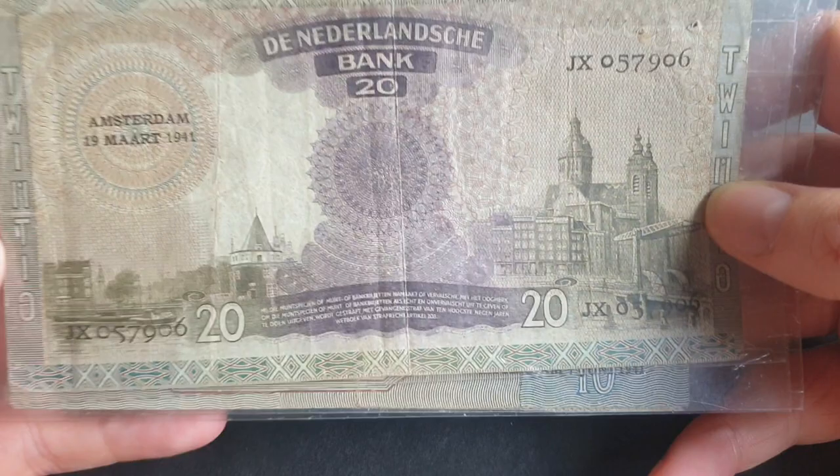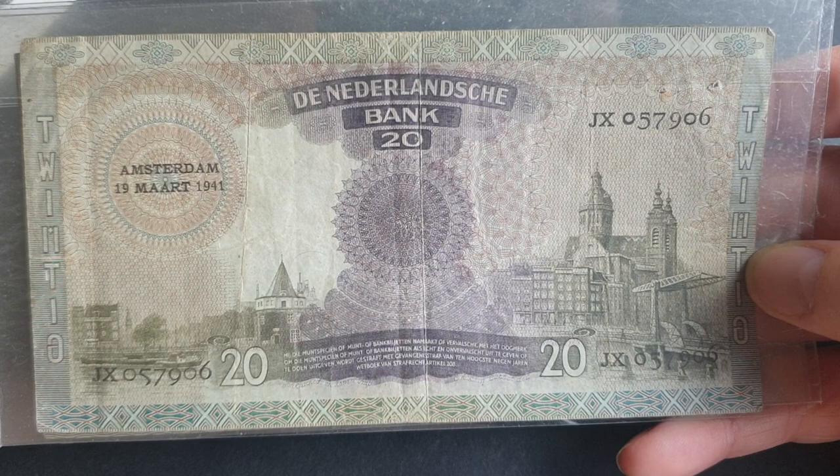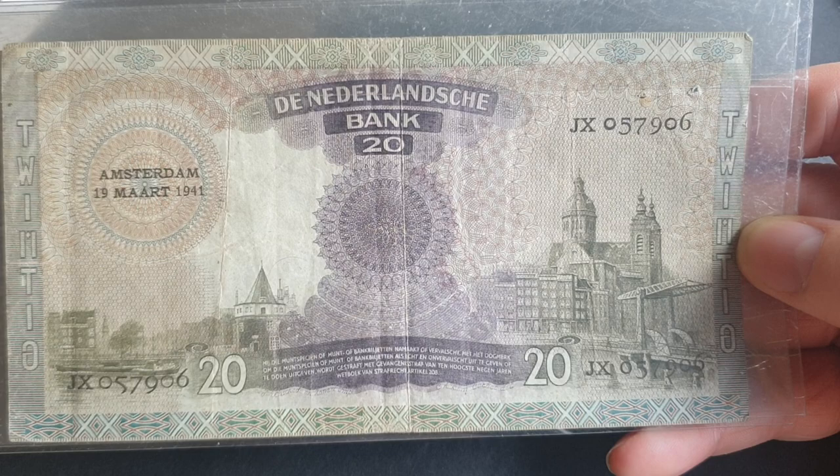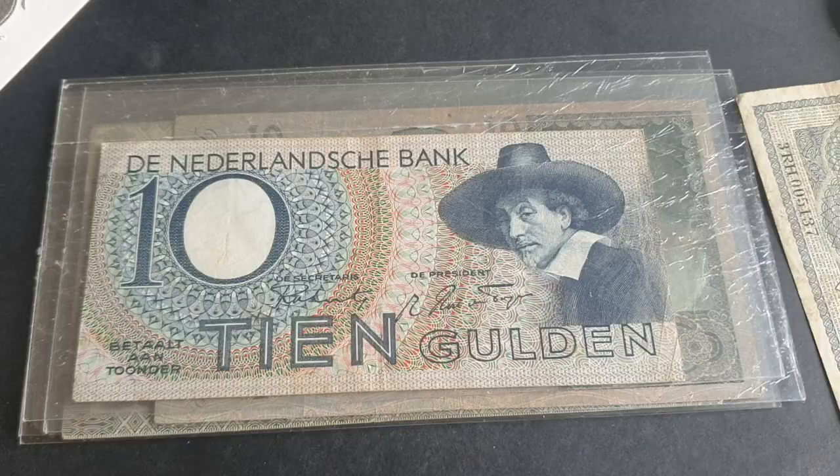This banknote is worth about 40 to 50 dollars — quite a nice note. The reason a lot of these are scarce is that after the Second World War, the Dutch introduced new banknotes, and these were pretty much phased out close to 7th of May 1945.